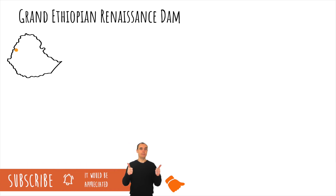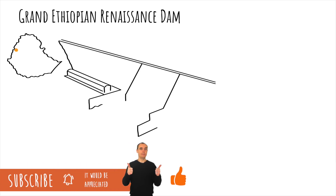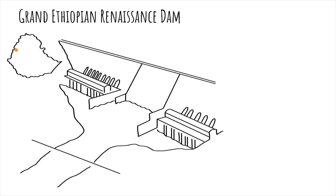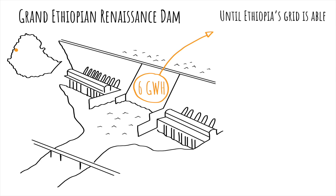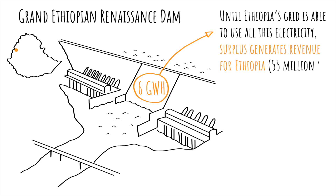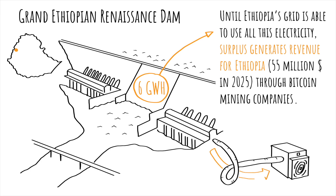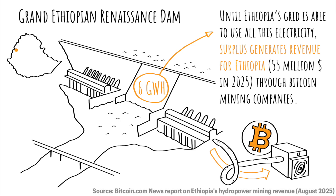Ethiopia recently built the Grand Ethiopian Renaissance Dam, located on the Blue Nile River. It is the largest hydroelectric dam in Africa and generates 6 GWh of renewable electricity — enough to power around 5 million average American households. As you can imagine, most of this electricity is surplus, since the Ethiopian grid is not able to use all this electricity, but they sell the excess renewable hydropower, priced at 3 or 4 cents per kilowatt hour, to Bitcoin mining companies, turning surplus into a much-needed revenue estimated at 55 million dollars in 2025.